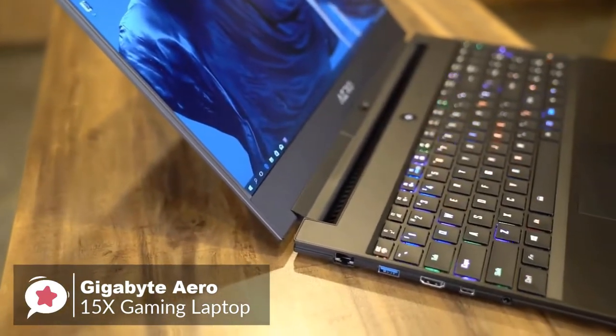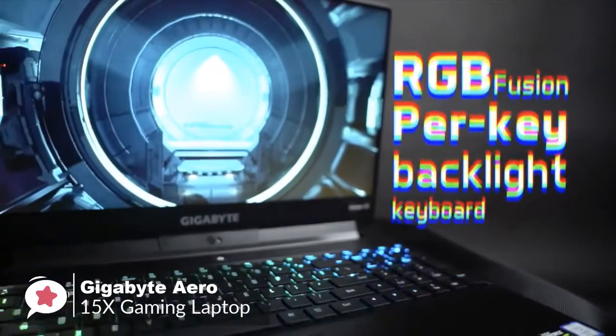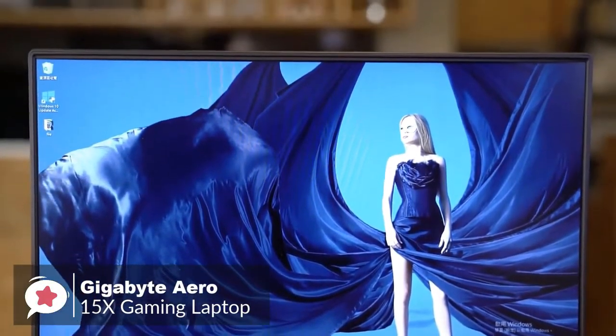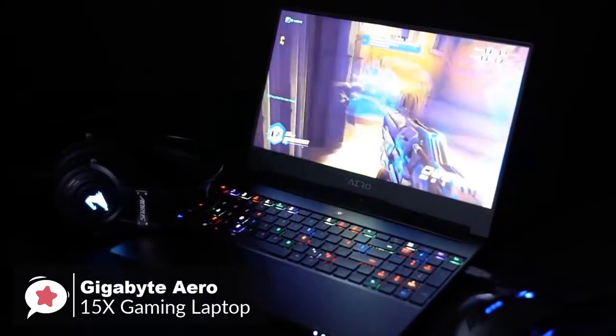The Aero 15X RGB keyboard was nice to type on with deep enough travel and forceful feedback for both long-term typing and gaming. As for performance, it has a 144 Hz refresh rate with a 15.6-inch full HD IPS panel. You can also get a 4K version if you prefer resolution over high refresh rate.